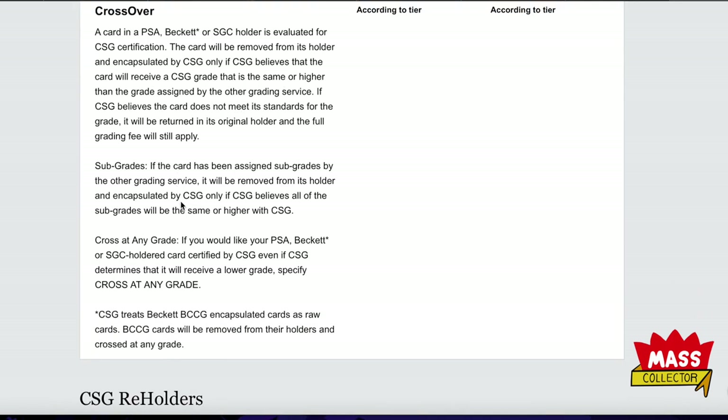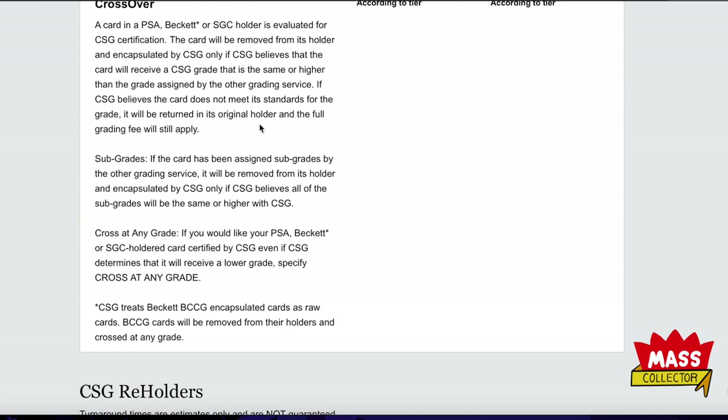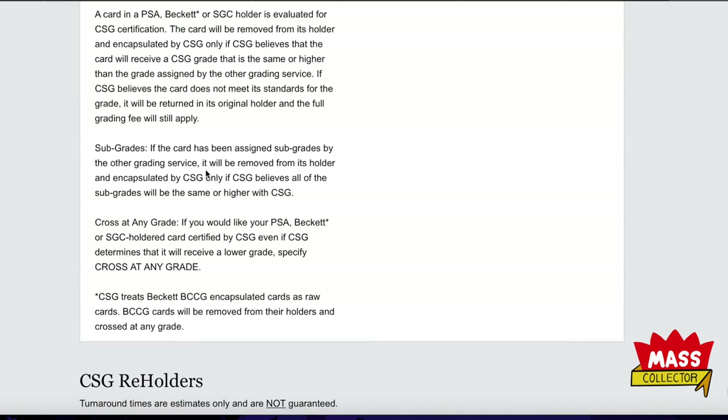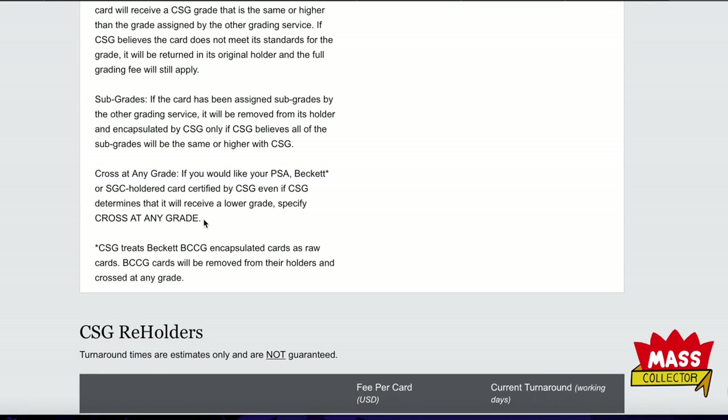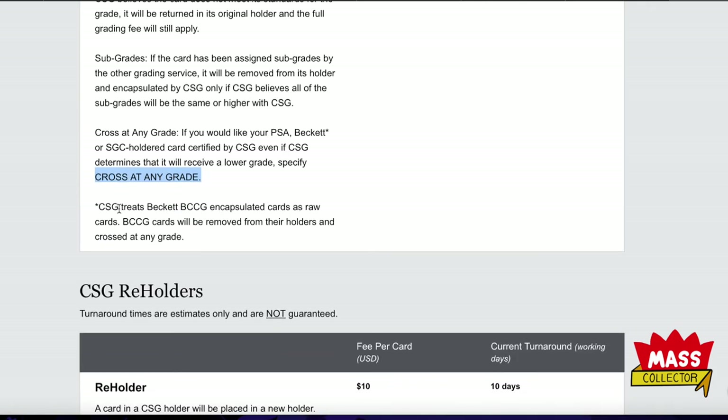Crossover: if the card is in a PSA or SGC holder, it's evaluated for certification. The card will be removed and encapsulated by CSG only if CSG believes it will receive a grade same or higher than the current grade. If it doesn't meet their standards, it'll be returned in the original holder, but the full grading fee still applies. You can also select 'cross at any grade' if you want it crossed regardless. CSG treats Beckett BCCG slab cards as raw cards — these will be removed from their holders and crossed at any grade.